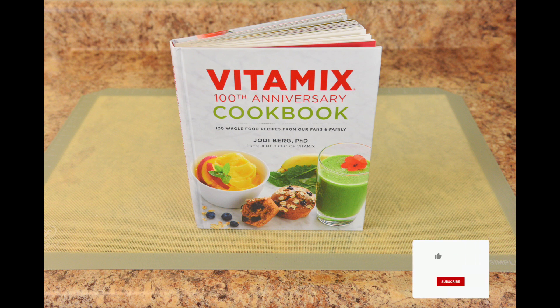This is really a beautiful cookbook. All of my Vitamix foodies need to grab a copy for themselves, especially since my recipe is in it.